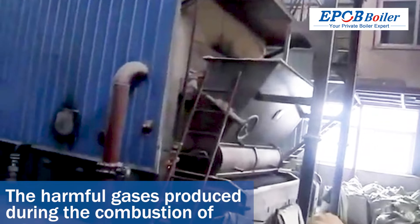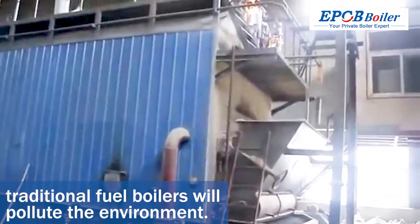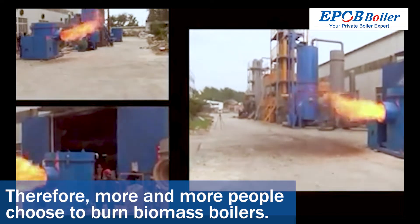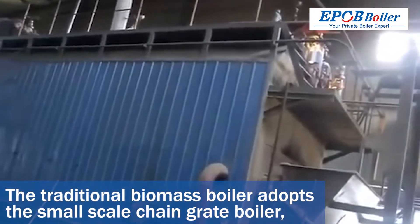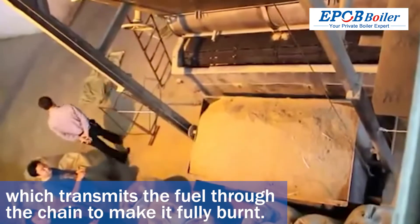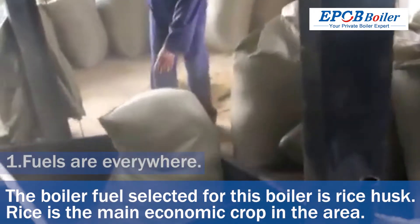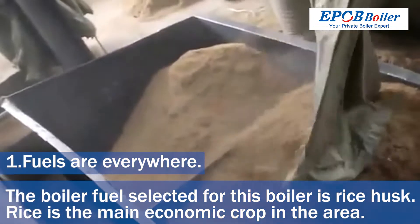The harmful gases produced during the combustion of traditional fuel boilers will pollute the environment, therefore more and more people choose to burn biomass boilers. The traditional biomass boiler adopts the small-scale chain grate boiler, which transmits the fuel through the chain to make it fully burnt. The boiler fuel selected for this boiler is rice husk.